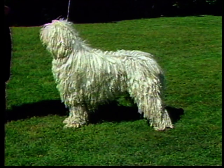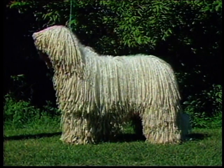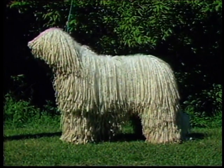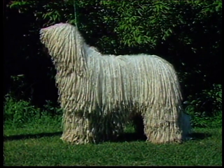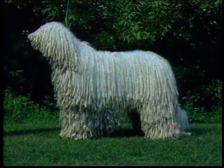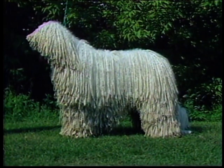According to the standard, the Komondor is characterized by imposing strength, courageous demeanor, and pleasing conformation. He is a big, muscular dog with plenty of bone and substance, covered with an unusual, heavy, white coat. The length of this coat is determined by age, grooming, and coat quality. Your first impression should be of a large, ruggedly built, powerful guard dog — there must be nothing slight or refined about him. In profile, the appearance is rectangular rather than square.